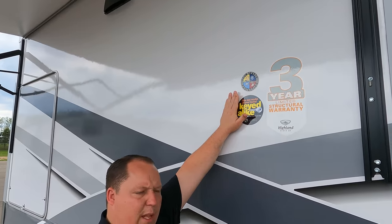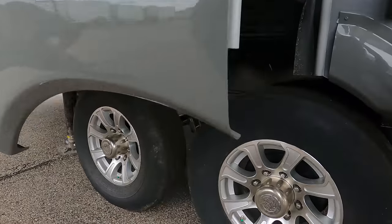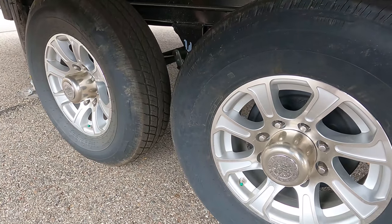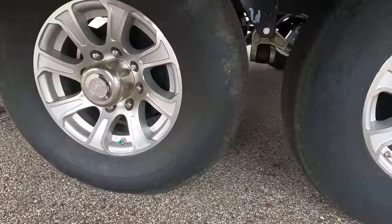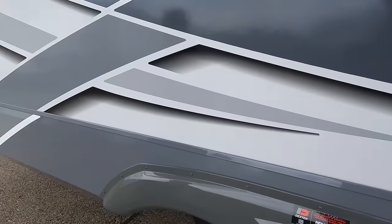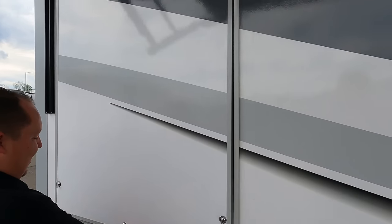Coming down the side, there's a three-year structural warranty and a four-season package with heated closed underbelly and heating pads on the tanks. The tires are Rainier ST 235-80 R16, and there are Dexter axles — that center feature will definitely help with chucking. And then there's a full-size outside kitchen on a mid bunk, which you almost never see.